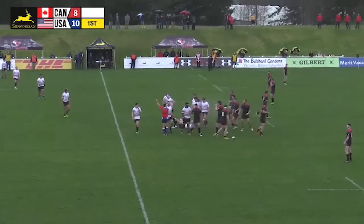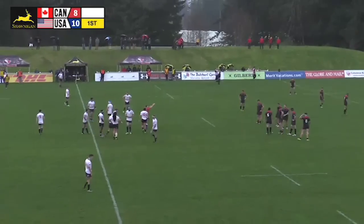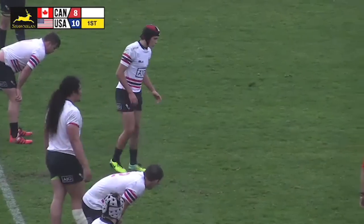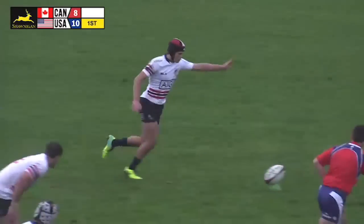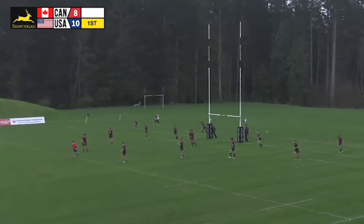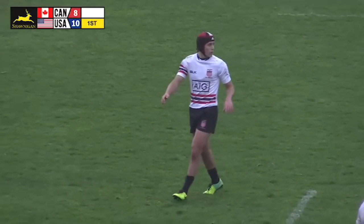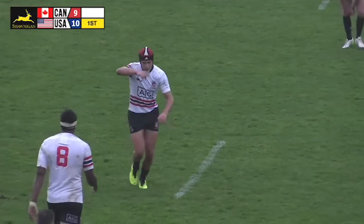The Americans get a penalty, probably at about 48 meters. With time nearing its expiry in the first half, they do choose to kick for posts. Sima slowly lines this one up — he's got the distance, just barely over the bar. A great-looking kick there from Benjamin Sima ends the half. The score at halftime: USA 10, Canada 8.